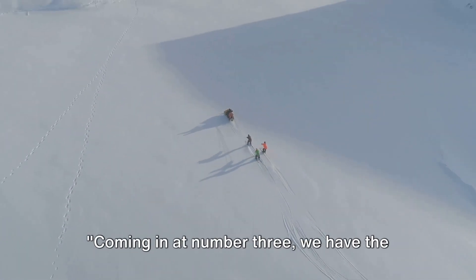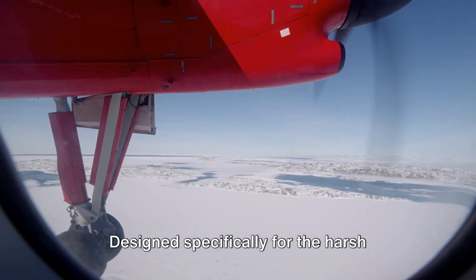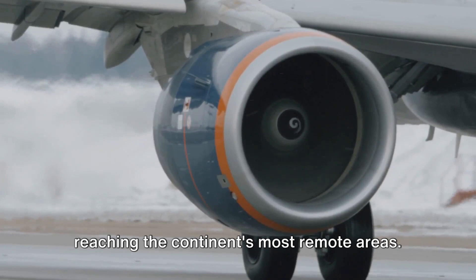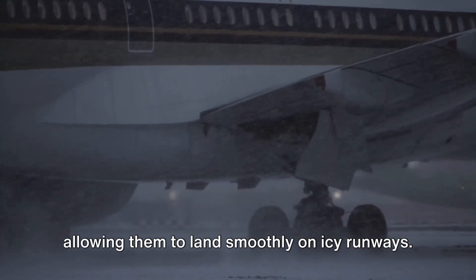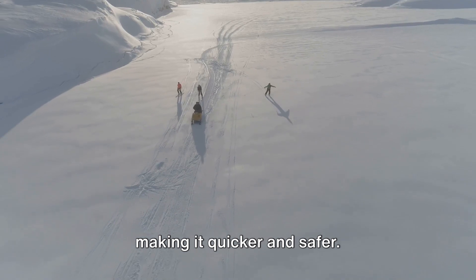Coming in at number 3 we have the ski-equipped aircraft. These aren't your everyday planes. Designed specifically for the harsh Antarctic conditions, they are the key to reaching the continent's most remote areas. These aircraft are fitted with skis, allowing them to land smoothly on icy runways. They've revolutionized Antarctic travel, making it quicker and safer.